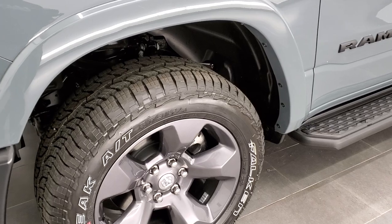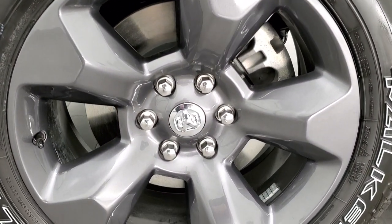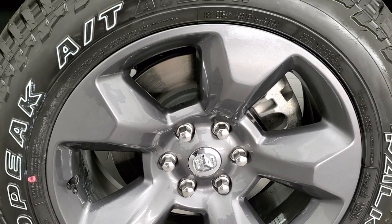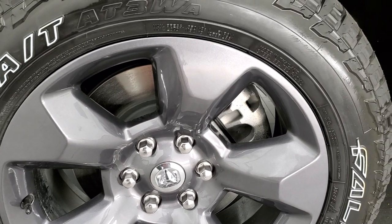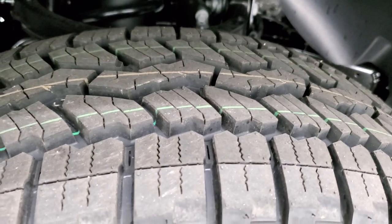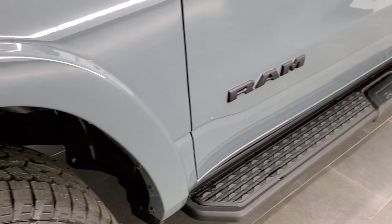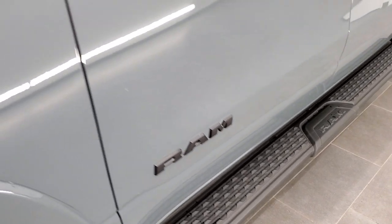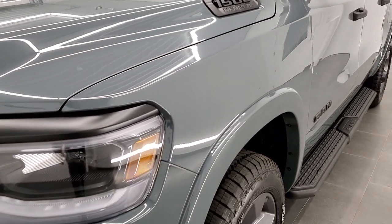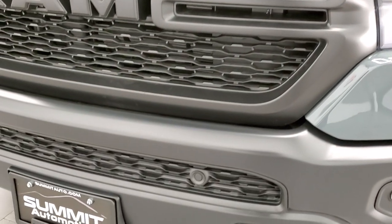First thing you'll notice are these really good-looking granite crystal painted alloy rims — a special 20-inch rim for the Built-to-Serve package. They have Falcon Wild Peak tires, 275-55 R20s with an all-terrain tread pattern. You also get color-matched fender flares, black step bars, black RAM logo, black 1500 HEMI logo, blacked-out headlamp bezels, grille, and front bumper.